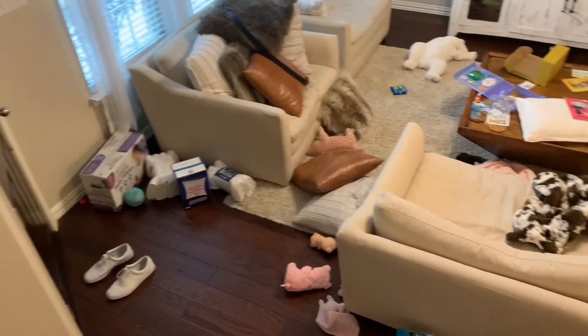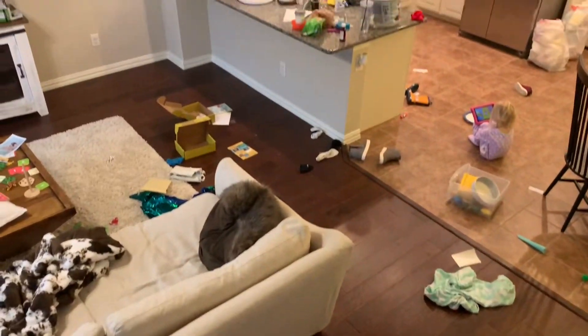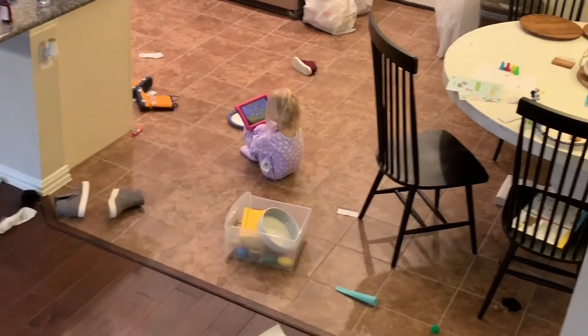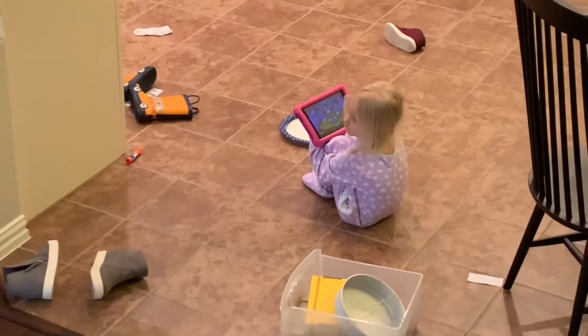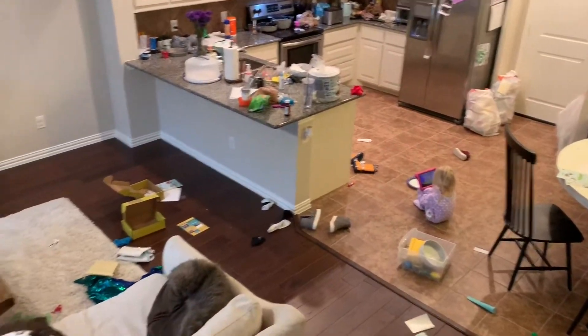We're going to meal prep a bit too, so I'll show you how to get ready for the week. Stick with me if you're interested in seeing how this all goes down. Here's the mess — I'm somewhat embarrassed to show you this, but I like to keep it real. I like to start in the kitchen because it's the most daunting task; I just like to get the hard work done first.